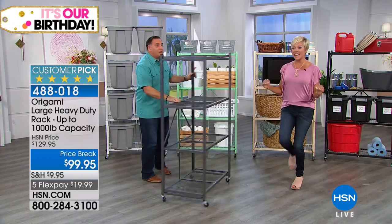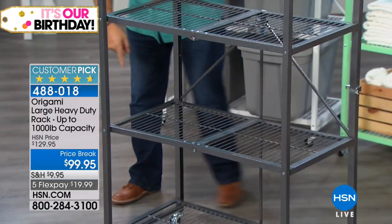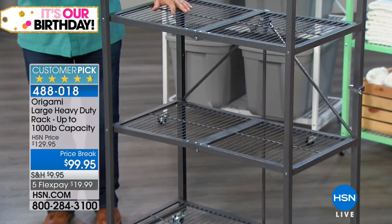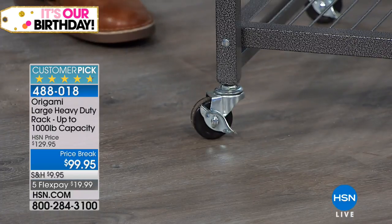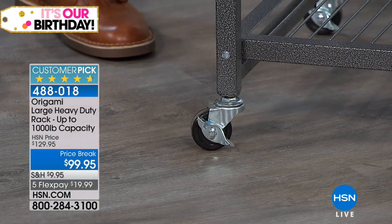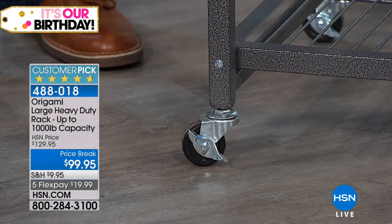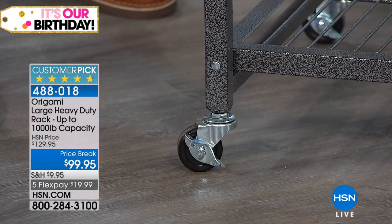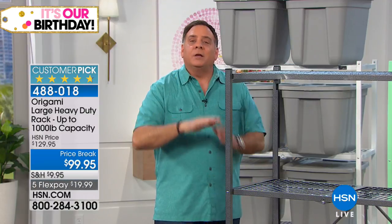Each shelf is going to hold 250 pounds without the wheels. The wheels are something you decide for yourself — if you're going to roll stuff around, put them on; if not, don't worry about them. Without the wheels, 250 pounds per shelf for a total of 1,000. With the wheels, we recommend — because it's three inches off the ground — limit yourself to 75 pounds per shelf, but that's still 300 pounds you can push around.